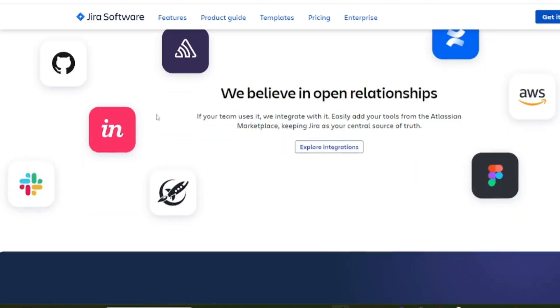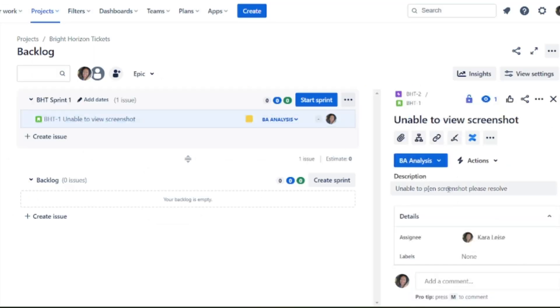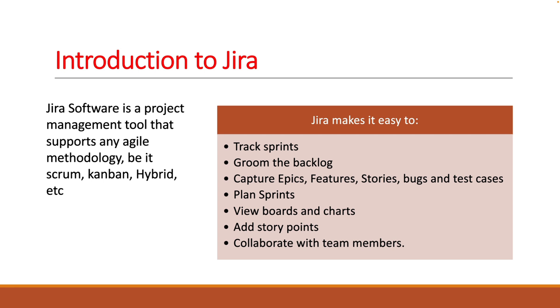It's not perfect by any means — there are some things about Jira that irk me as I use it every day — but overall, for the most part, it is pretty good. It's one of the most popular software tools used in software development projects.